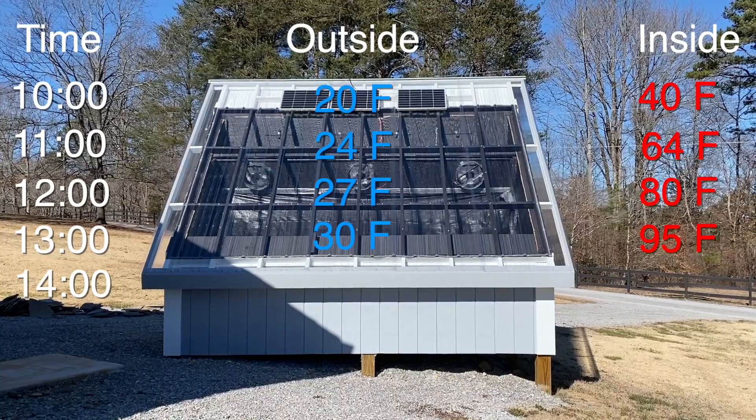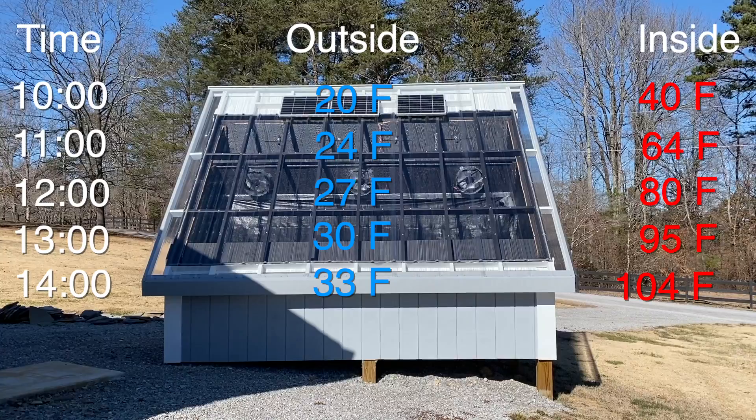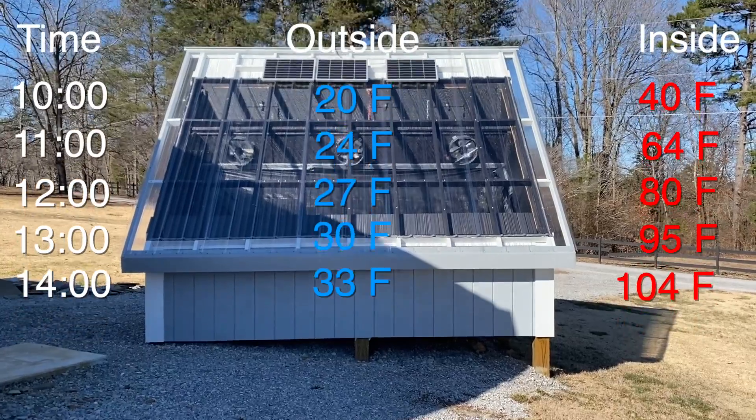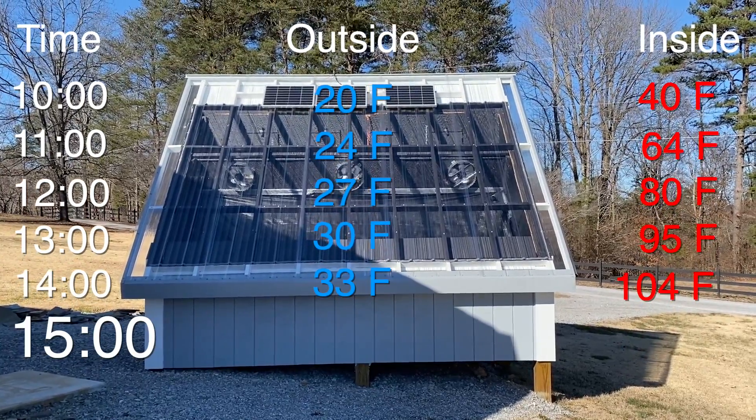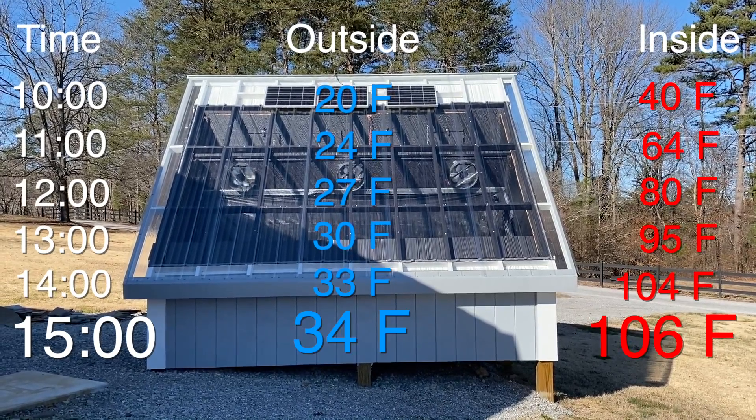It's two o'clock — thirty-three degrees outside and a hundred and four inside the kiln. At three o'clock, it's a hundred and six degrees inside the kiln and thirty-four degrees outside.